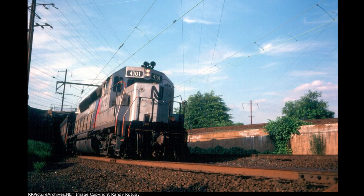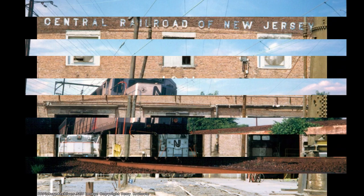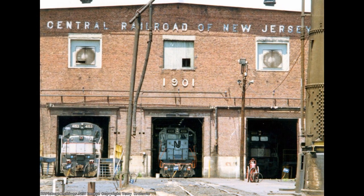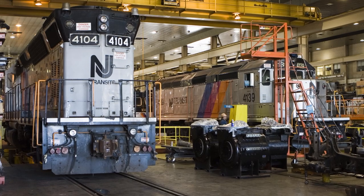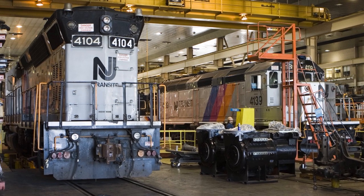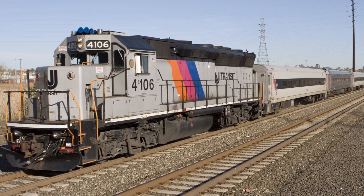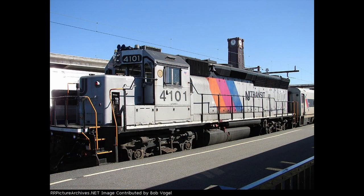Nothing too noteworthy would happen to 4101 for the next 10 years, as it continued to primarily run on the same two lines, until NJT decided to rebuild the GP40Ps along with surplus GP40s from CSX to replace the U34CH in 1991. These upgrades included Dash 2 electronics, a larger fuel tank, and most notably replacing the steam generator with a head-end power generator, which resulted in a different long hood shape. The rebuilt engines were reclassified as the GP40PH-2.